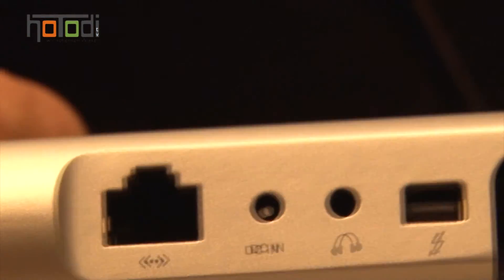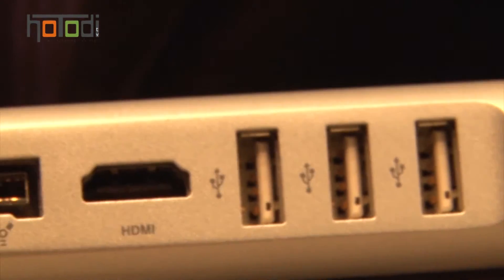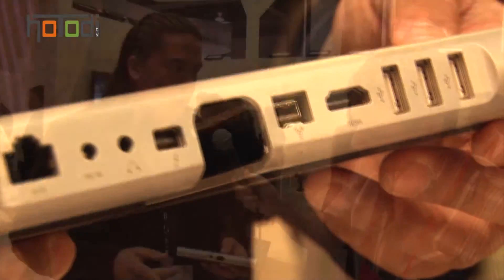On the back of this dock there are eight ports: three USB 2.0 ports, an HDMI out port, a FireWire 800 port, a Thunderbolt port, an audio out, and a gigabit ethernet port. And in front of the dock, there's also another Thunderbolt port as well.